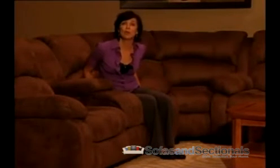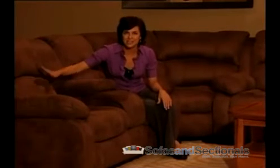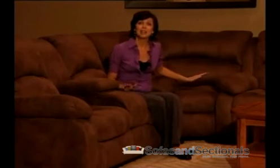A convenient pull cord allows for easy reclining and the split horizontal seat back ensures excellent lower lumbar support for lengthy periods of time in the same position. An available corner wedge allows the sofa and loveseat to be configured in a sectional arrangement.